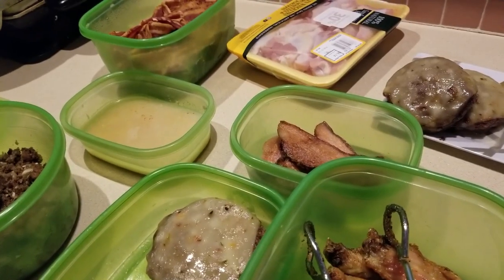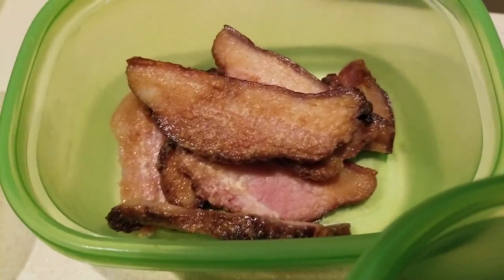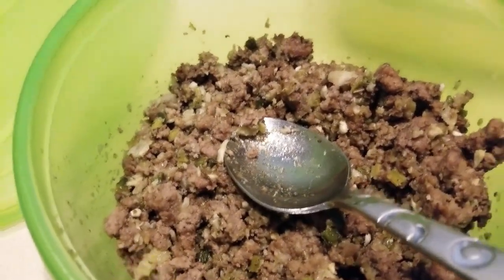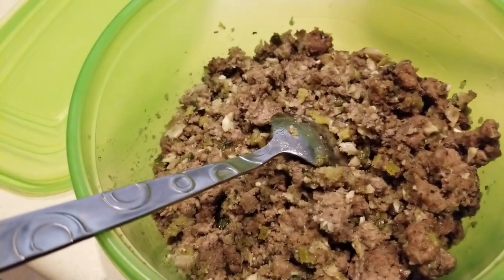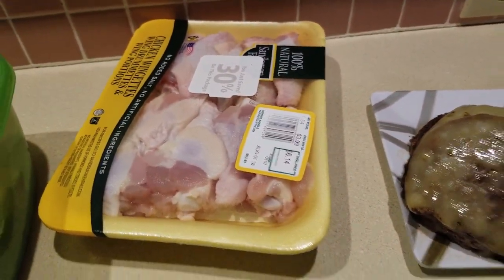Day one of meal prep is almost done. Check it out — here we have some wings, here we have two patties, the other two are right here. That's going to be part of dinner tonight. I had to transfer my pork jowl into a smaller container because my son kept getting into that. This is going to be part of dinner tomorrow. Here is the bacon drippings from yesterday, here's all the bacon, and here's the last package of wings.